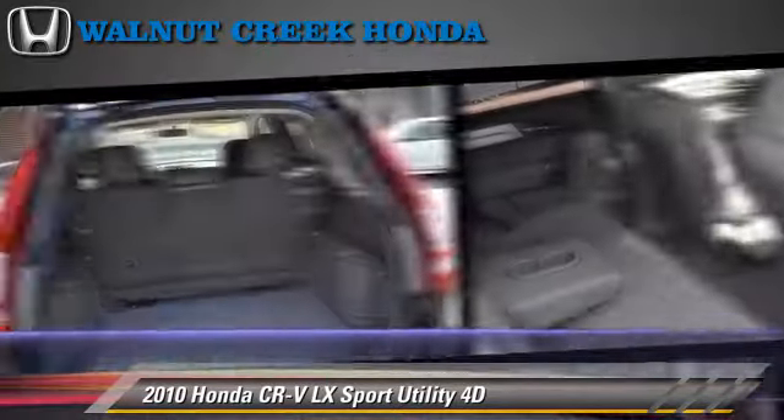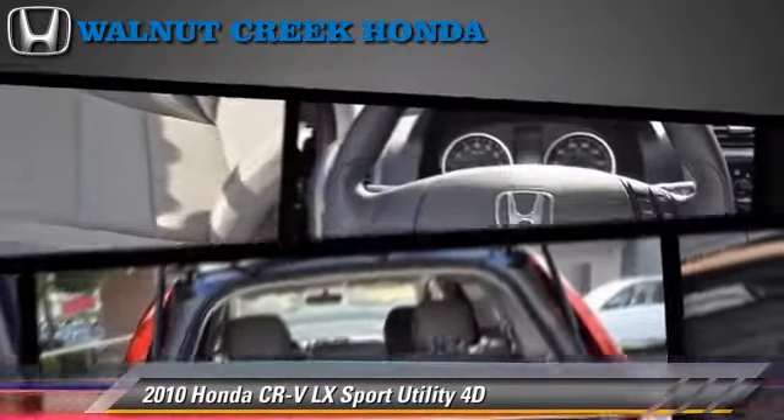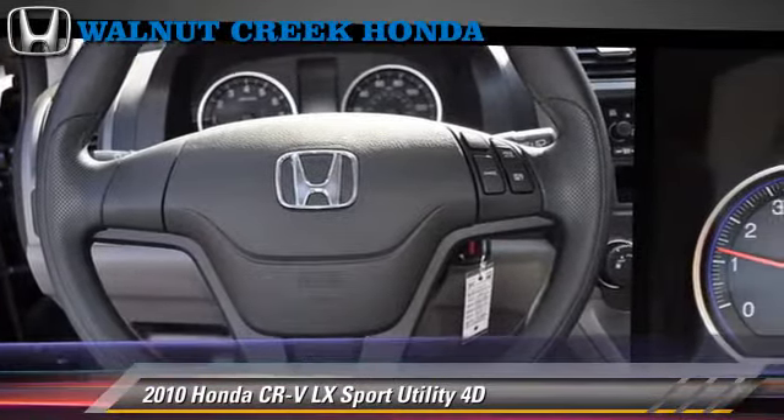Comfort and convenience features include cruise control, powered door locks, and cassette. Give us a call to schedule your test drive today.